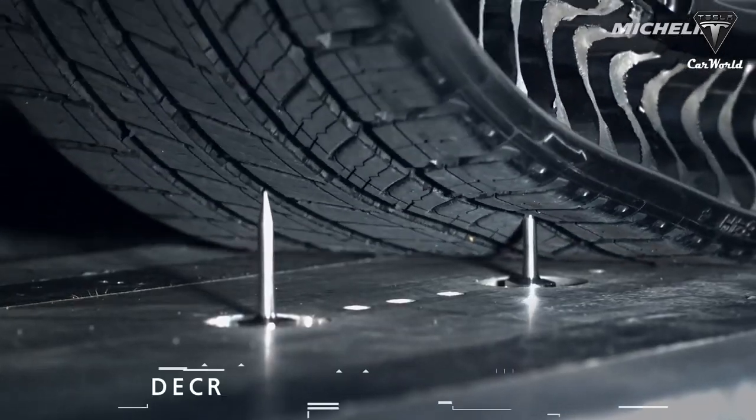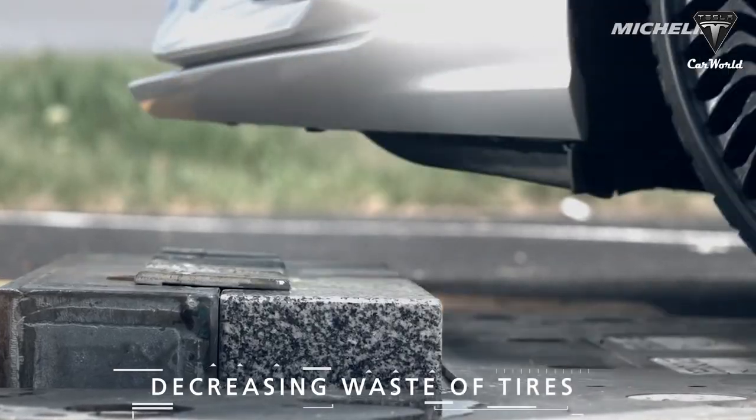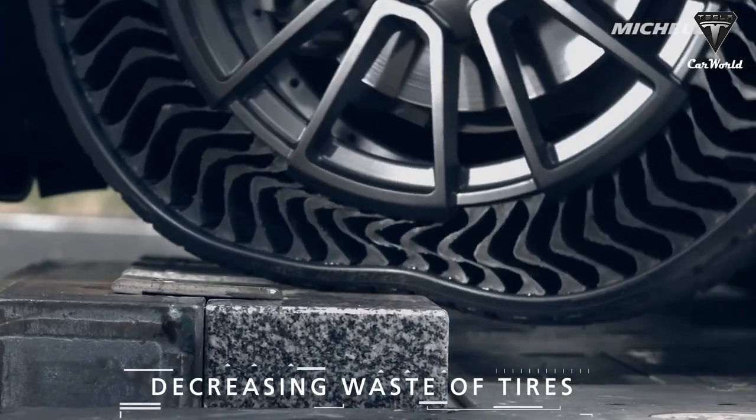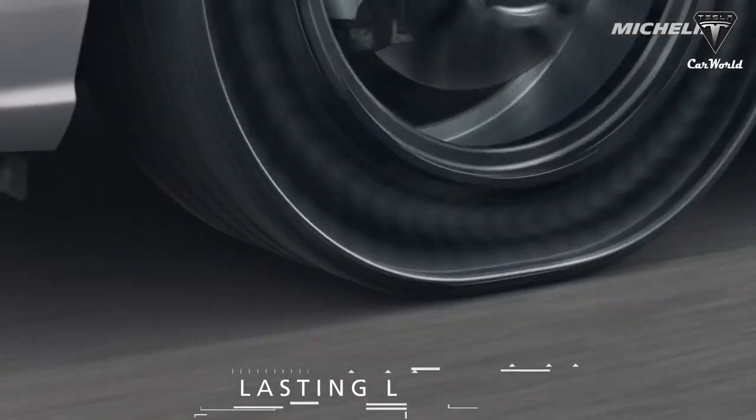The company recently announced that prototype tires have completed 75,000 miles of testing at speeds up to 100 miles per hour in temperatures ranging from scorching heat to snow. Wet and dry roads couldn't stop them either.